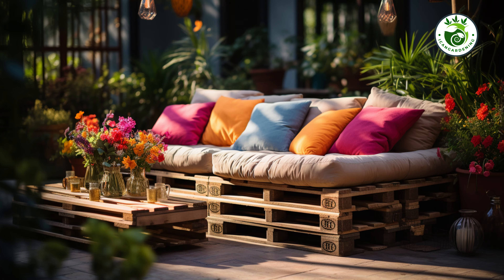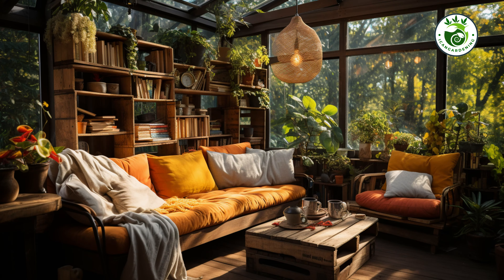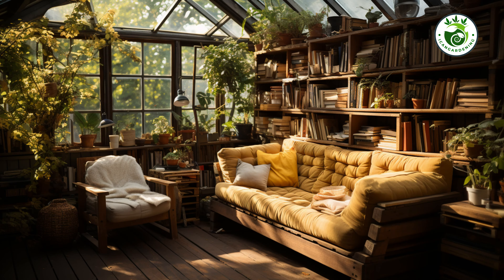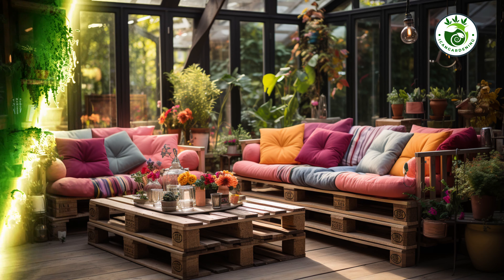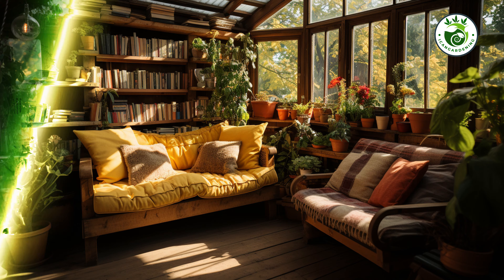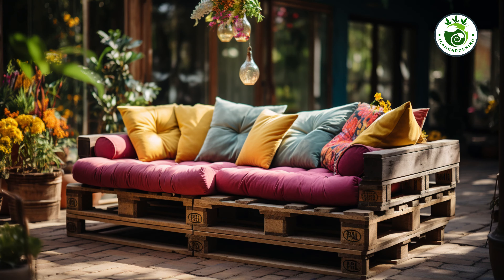Gardens are not just for admiring — they are for enjoying. Our third idea is all about creating a cozy retreat right in your garden with DIY pallet furniture. Pallets are not only affordable but incredibly versatile. With some paint and comfy cushions, you can have the perfect spot to unwind and soak in the beauty of your garden.